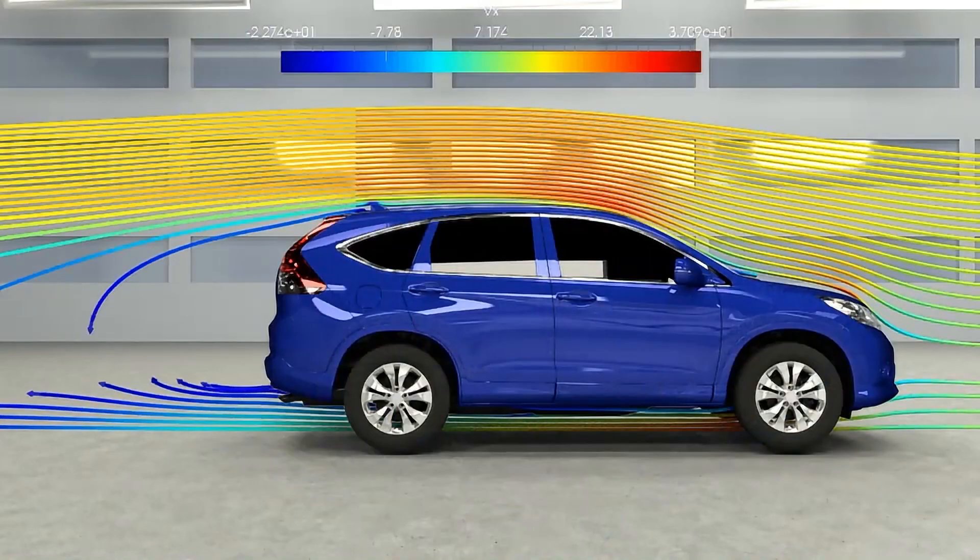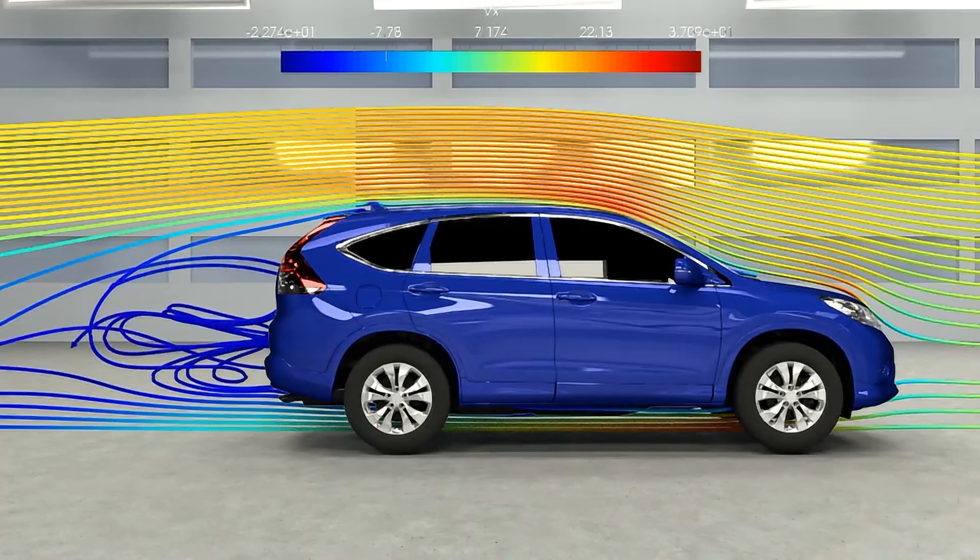External aerodynamic studies illustrate the speed of air over the CR-V and can be used to reduce drag forces, resulting in a longer driving range and improved fuel efficiency.